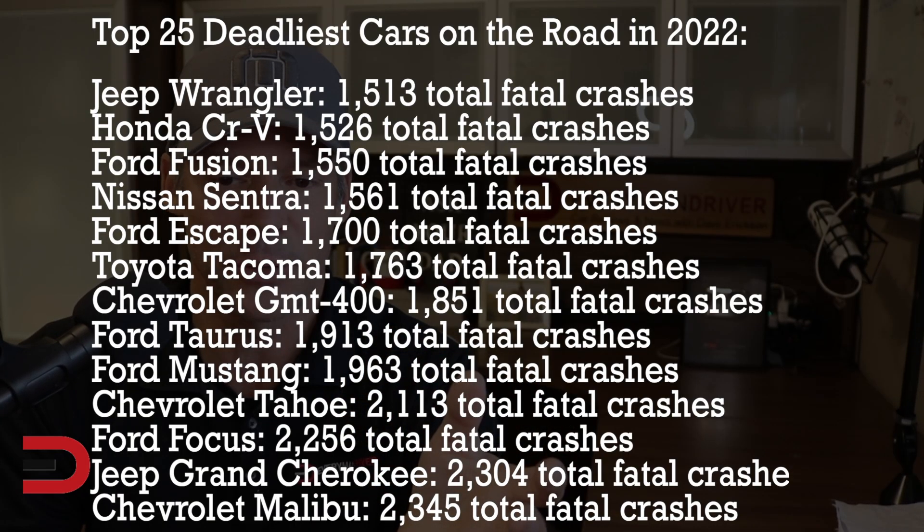The Jeep Wrangler, 1,500 total fatal crashes. Honda CR-V, also 1,500. Ford Fusion and Nissan Sentra at 1,700 fatal crashes. Ford Escape at 1,700, also the Tacoma at 1,700. 1,850 in a Chevy GMT 400. Ford Taurus at 1,900. 1,900 in a Ford Mustang. Over 2,000 total fatal crashes in Tahoes and Ford Focuses. 2,300 total fatal crashes in a Jeep Grand Cherokee. 2,300 in a Chevy Malibu.